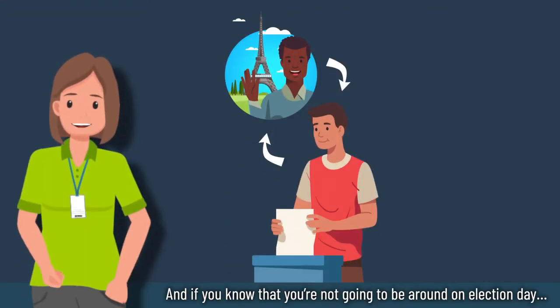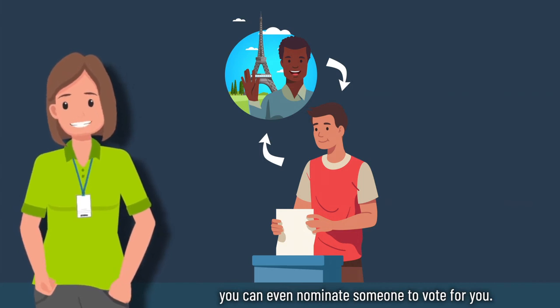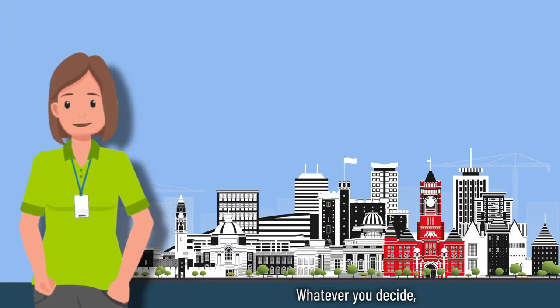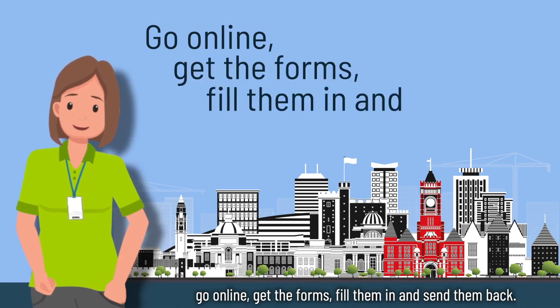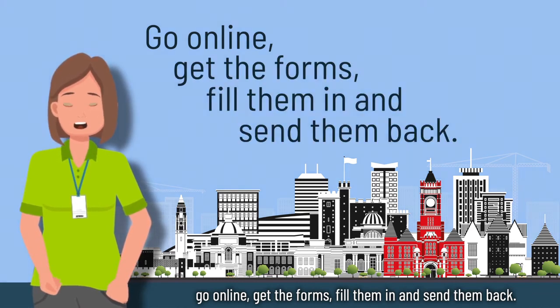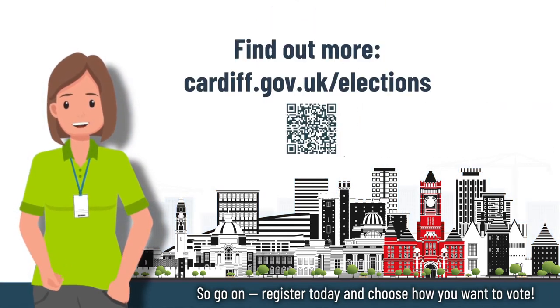And if you know that you're not going to be around on election day, you can even nominate someone to vote for you. Whatever you decide, go online, get the forms, fill them in and send them back. So go on — register today and choose how you want to vote.